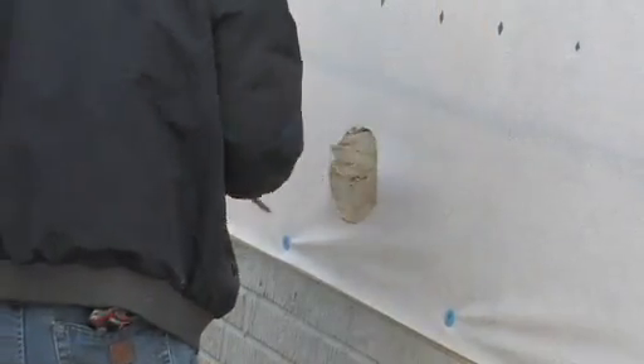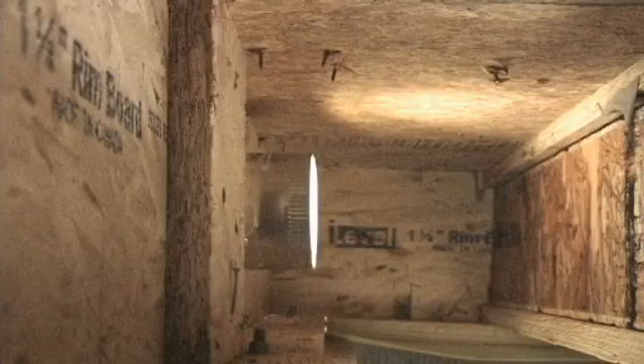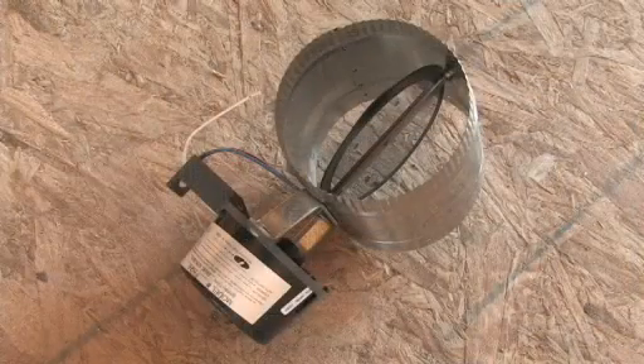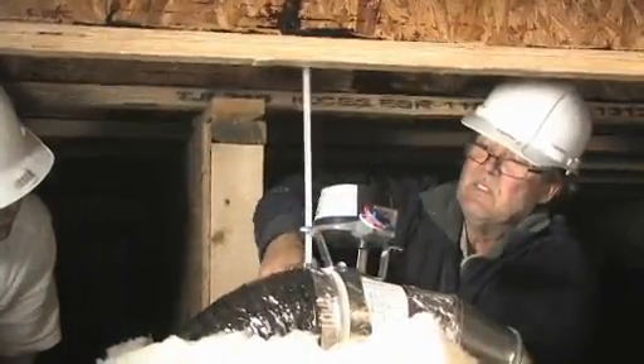Alternatively, air balance can be achieved by installing a relief vent through the foundation wall. For better control of conditioned airflow, install a supply branch duct with a balancing damper or constant airflow regulator.